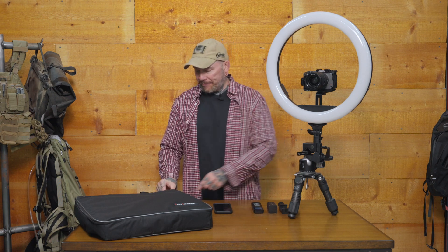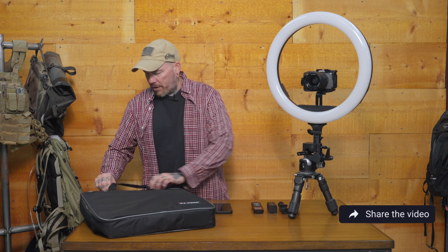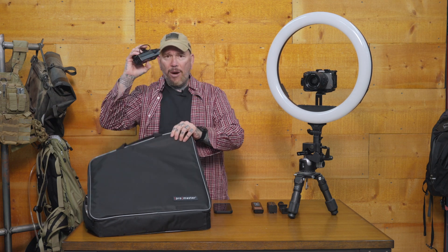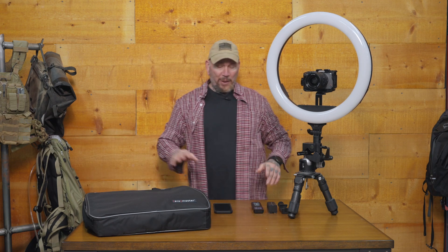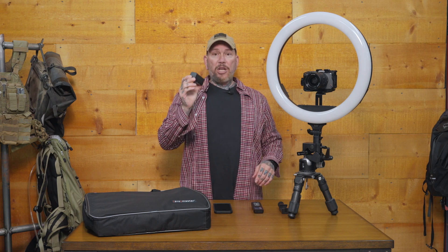This has a couple of different power options. You can do AC power with the included plug-in cable, which gives you a substantial amount of cord so you're not limited in where you plug it in — it comes with a power brick. As well as being AC powered, you are also battery powered, which is a game changer for the content creator on the go. Some ring lights are rechargeable, but if that battery dies on you, you're done for the day.